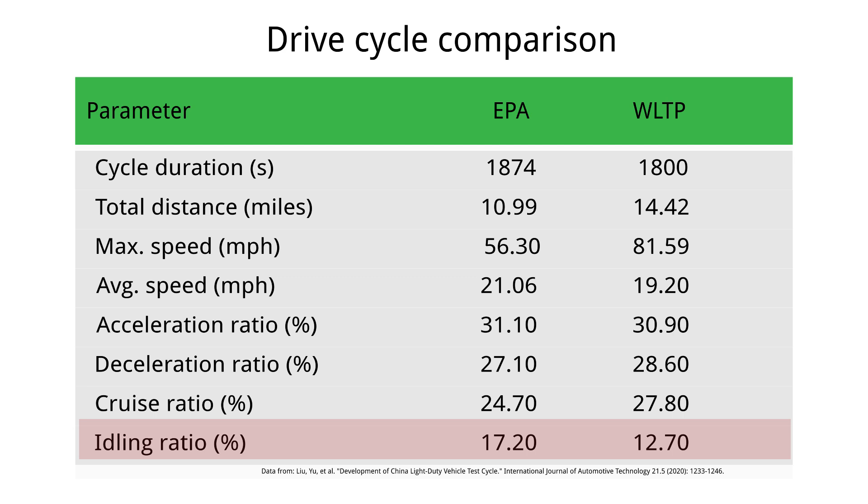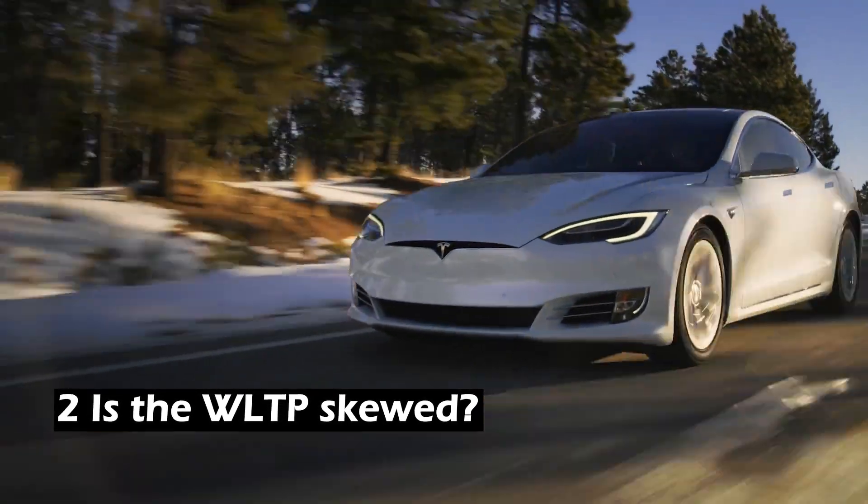Second, the EPA assumes a higher idling ratio, which seems more realistic than the WLTP. If you think of driving as a process of energy conversion — electric energy into potential energy when driving uphill, kinetic energy while moving, and thermal energy from tires, brake discs, and drag — you lose much more energy during city stop-and-go driving than during a smooth Autobahn cruise with a car that has a low drag coefficient. So is the WLTP skewed?